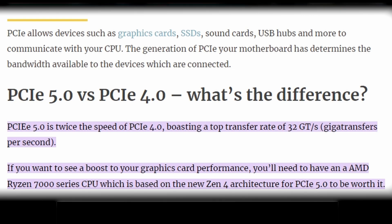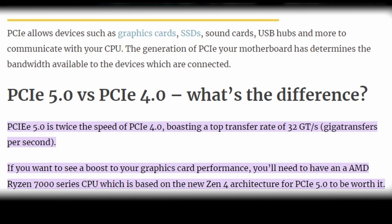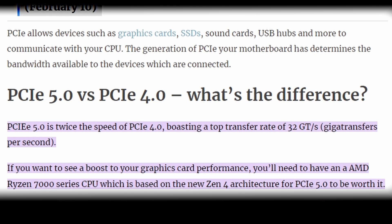PCIe 4.0 and PCIe 5.0 are the latest versions of this technology, and they bring several improvements over the previous generations. The most notable difference between the two is speed. PCIe 4.0 provides a data transfer rate of 16 gigatransfers per second, while PCIe 5.0 doubles that to 32 gigatransfers per second. This means that devices connected using PCIe 5.0 will be able to transfer information at a much faster rate than 4.0.